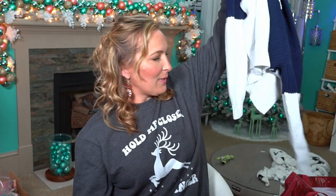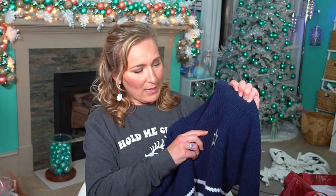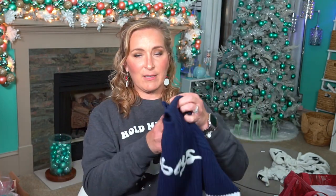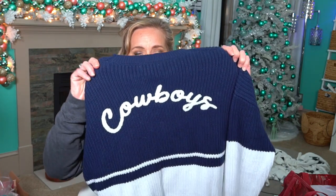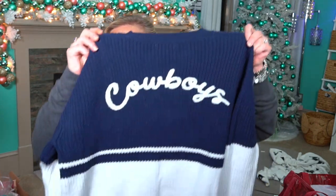So the first thing I picked up is this sweater. If you're following me on Instagram you probably saw me wearing this at the game. It's by Wear by Erin Andrews. The front of the sweater just has the Cowboys star on it, and the back is what's the cutest — it has the Cowboys name on the back. It's just a blue and white sweater.